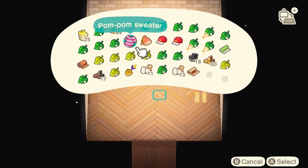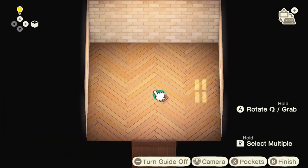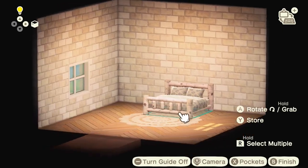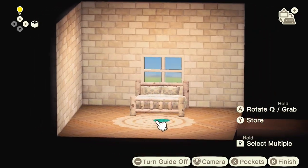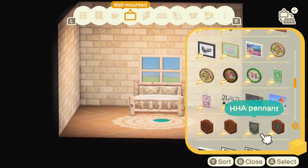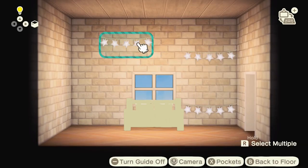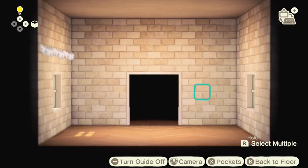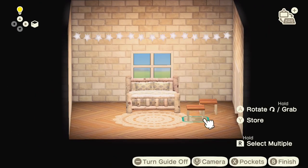First things first, we obviously need a rug, so I'm going in with the lacy rug — this is a favourite and I think it's really versatile. Then I've done this bed: I went with the log bed as I said, wanted something different, I've never actually used it before. I've customised it with a super cute floral pattern, and also these starry lights — I've never used them before and they are kind of cute. I think I can get away with using them in this room.